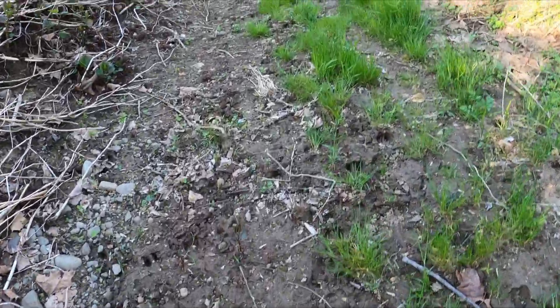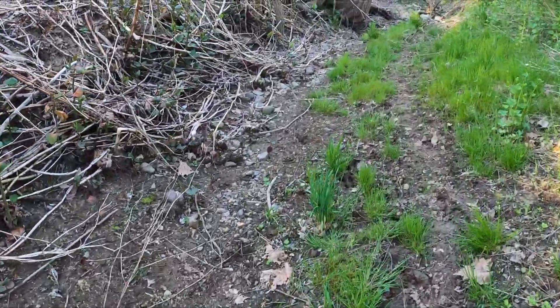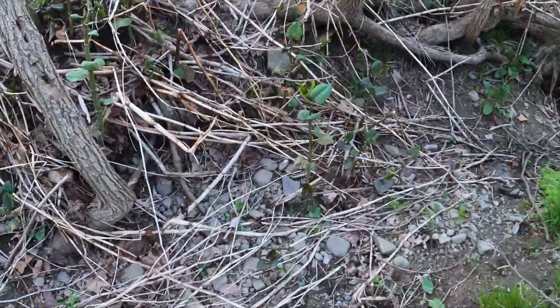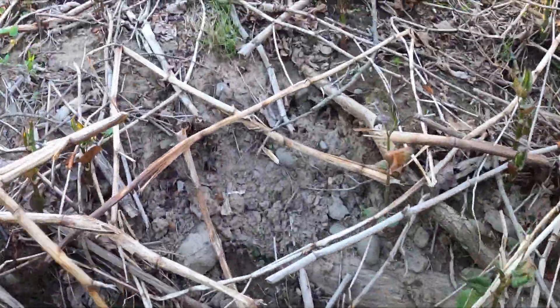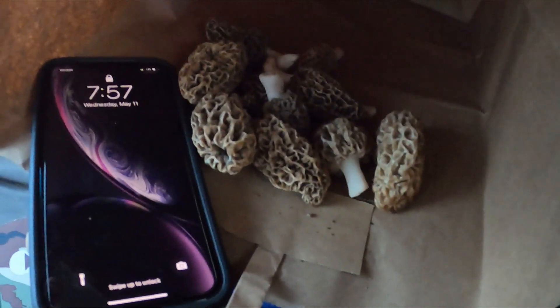We'll get on out of here, head to the truck. There are some trees over here I want to check on the way out. Well guys, this is what we got for tonight — that was a fun trek.